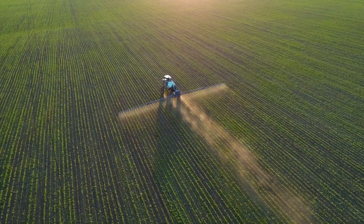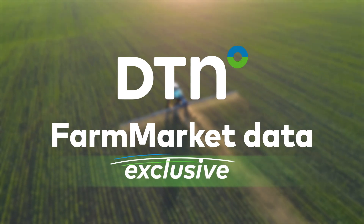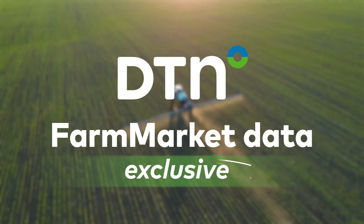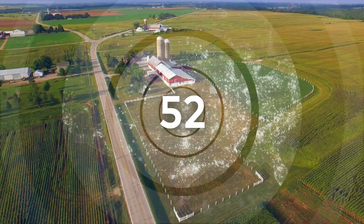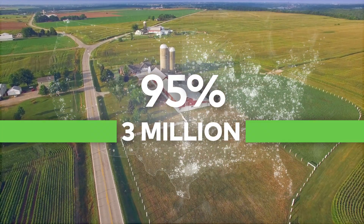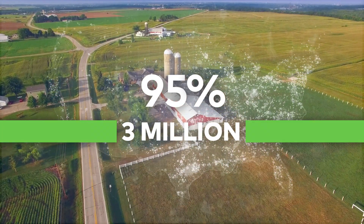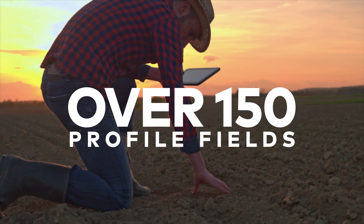There's a better solution: Farm Market Data from DTN. Only available through DTN, Farm Market Data is agriculture's most extensive database, capturing over 95 percent of the U.S. market, including more than 3 million active farmers, farm operators, and related growers. Access over 150 profile fields,